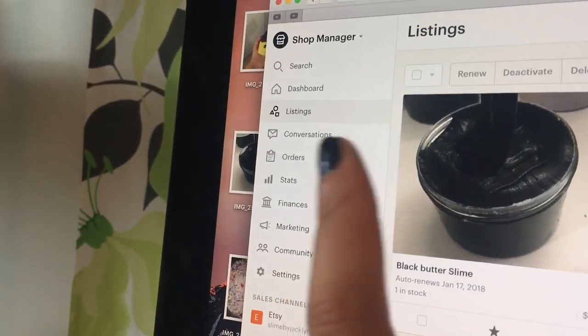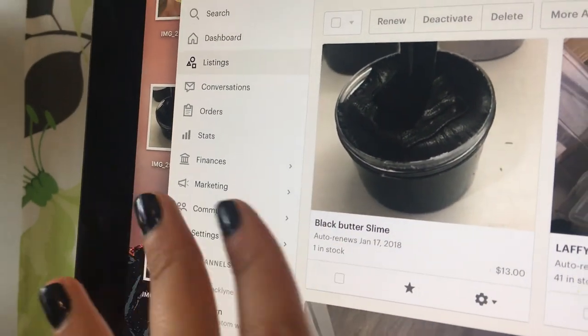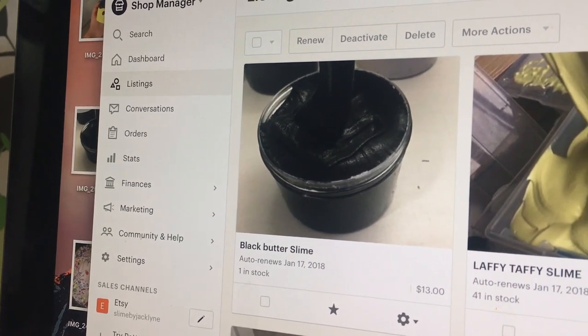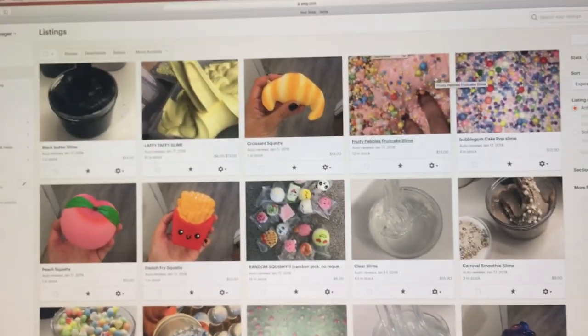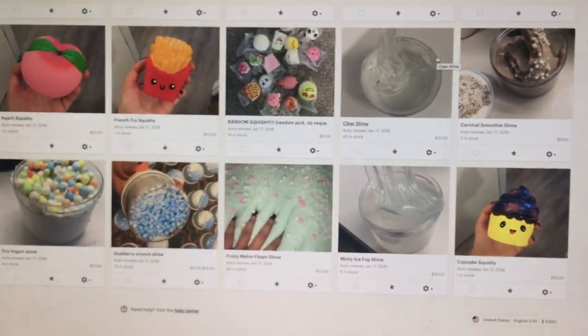I had other slimes in stock but they were all bought already. This is a black butter slime — I made it with Daiso clay and it's just great, I love it. So this is my shop, and I will have all of my slime shop stuff linked down below.